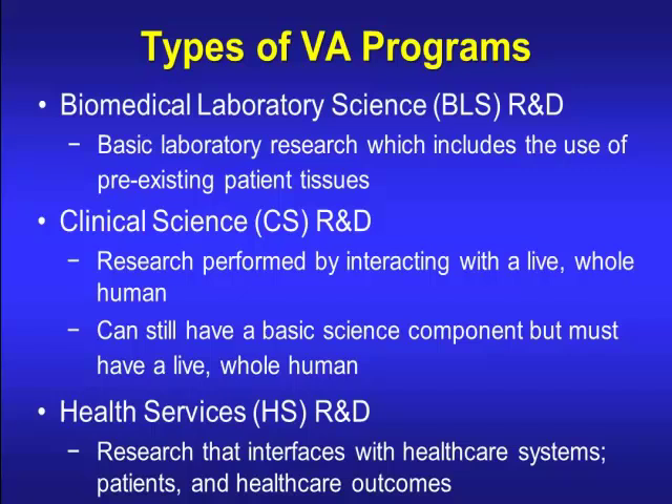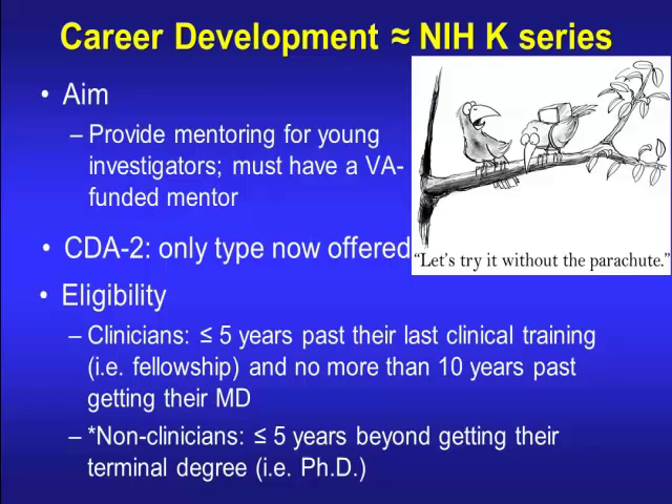There's also the HSR&D, which is research that's going to interface with healthcare systems, patients, and healthcare outcomes. There's also a rehabilitation service, but for a GI audience, we're probably not going to be applying grants there. Each of these different areas offers career development awards as well as independent investigator awards, which would be your R01 equivalent.